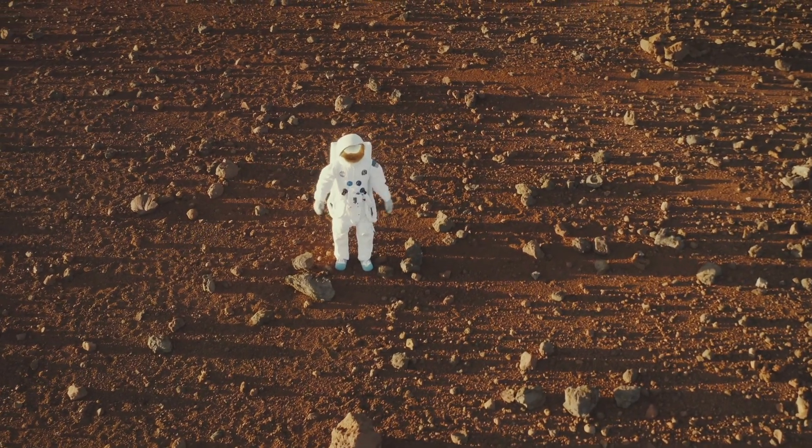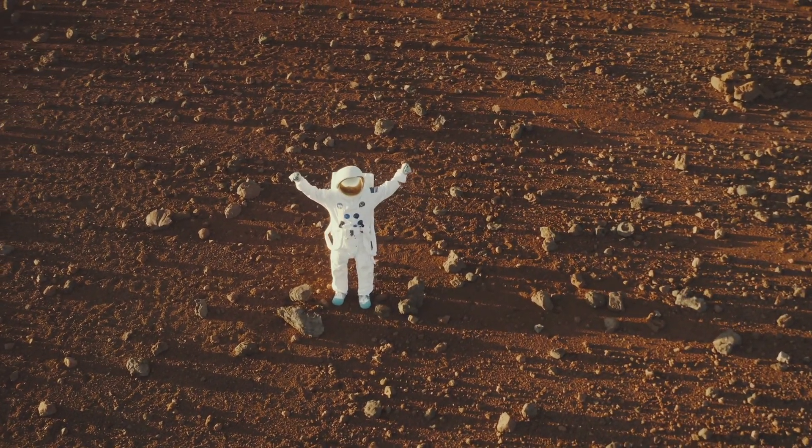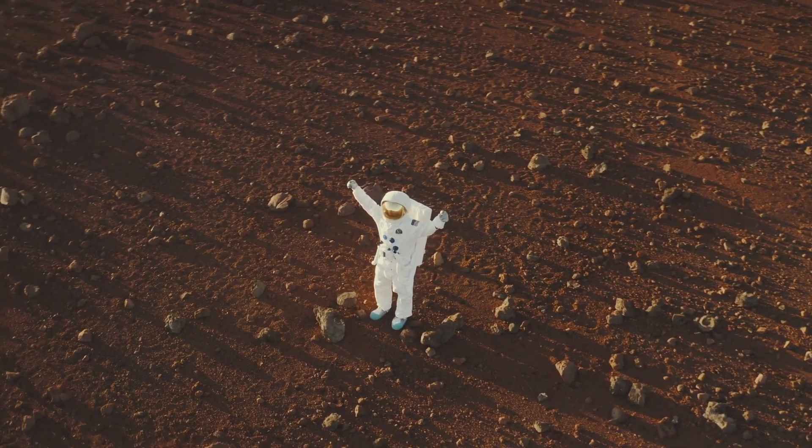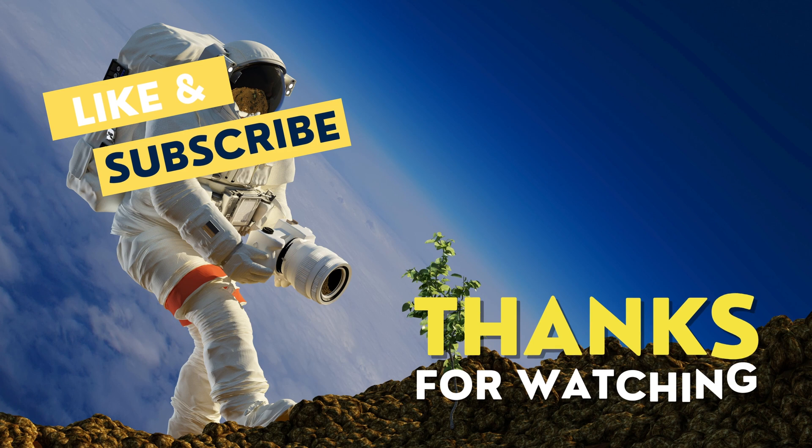Stay curious, space enthusiasts. As we journey together, always remember, the universe is full of breathtaking possibilities. Thank you for watching. If you are new here, don't forget to follow us and stay up to date with the world of science.